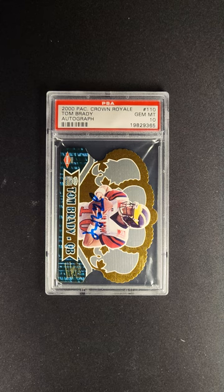Tom Brady does not have many autographed rookies, guys. This low-pop rookie is available now at the PWCC Premier Auction. We'll see you next time.